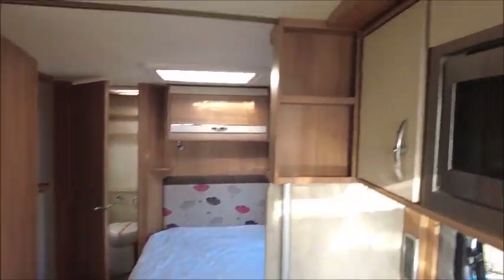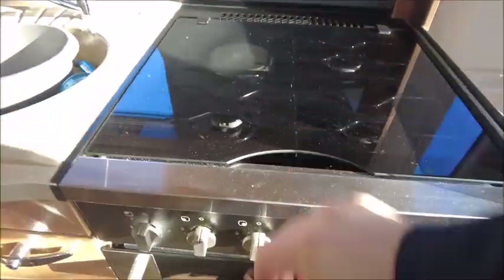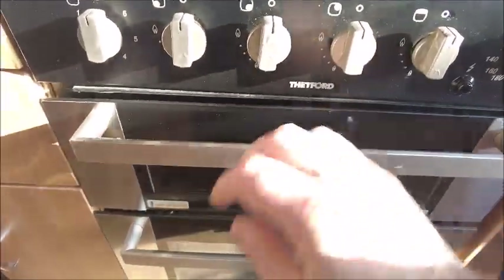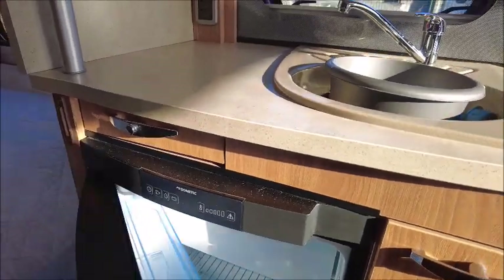The kitchen area has got an eye-level microwave, three gas and one electric hob, grill, oven, and a Dometic fridge and freezer.